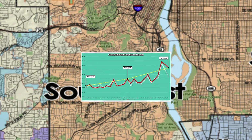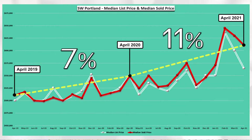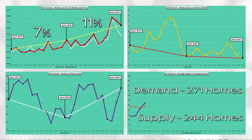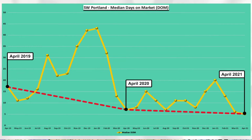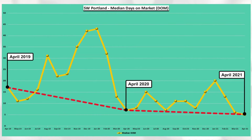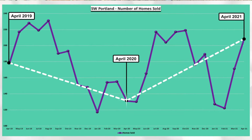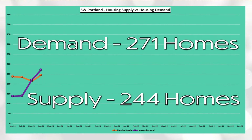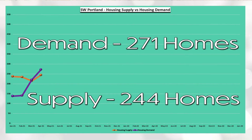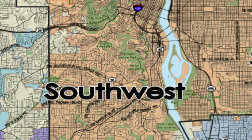Definite need for some more inventory in Southeast Portland. Southwest Portland's median sold price increased 7% between April 2019 and April 2020 and increased 11% between April 2020 and April 2021. You can see via the red line, April days on market has decreased from a high of 17 days in April 2019 to the current low of five days in April 2021. You can see via the white line that there was a dip in homes sold between April 2019 and April 2020 that has since rebounded higher within the last year. And lastly, Southwest Portland has a demand of 271 homes and a supply of 244 homes, which equals 0.9 months of housing inventory. Definite need for some more inventory in Southwest Portland.